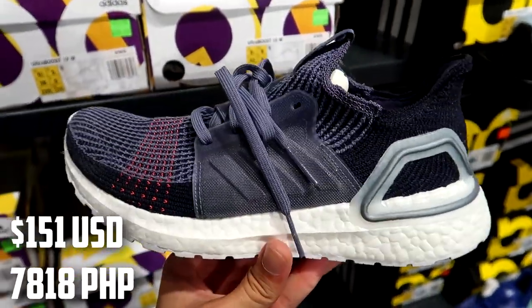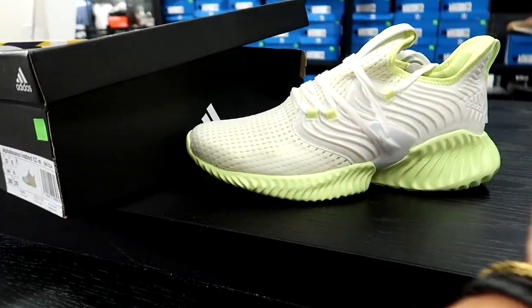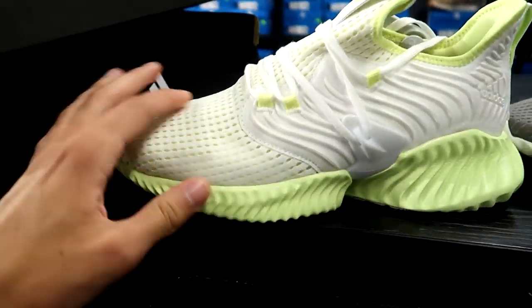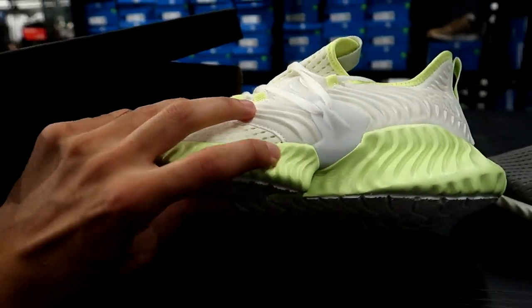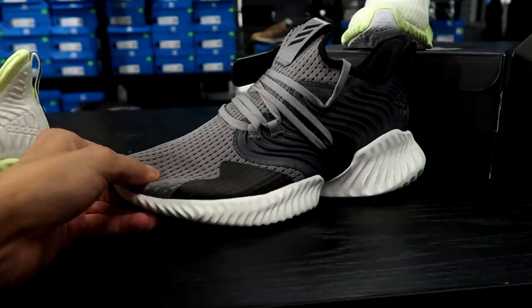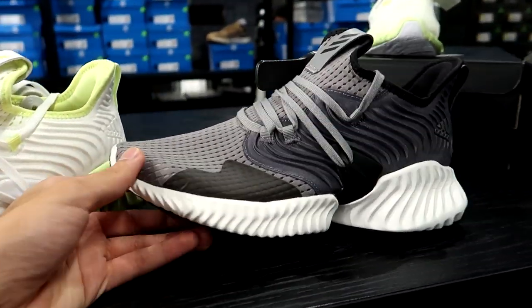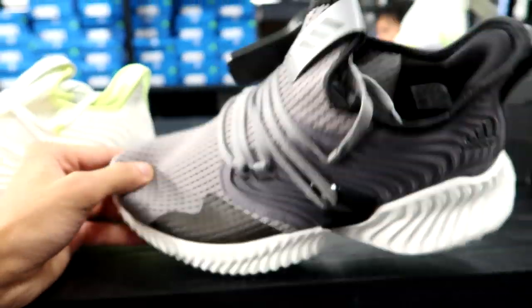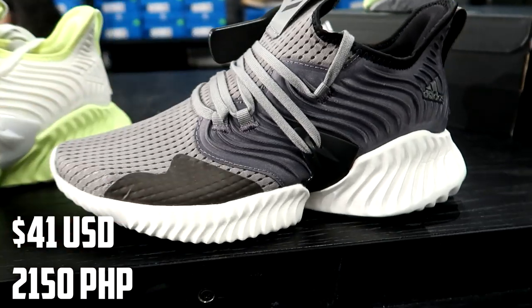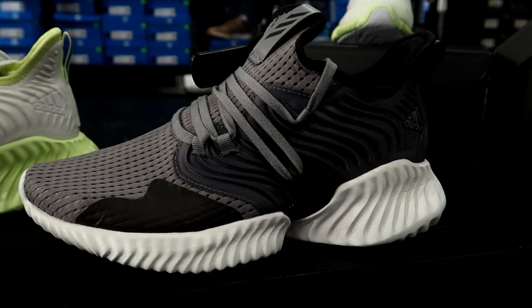They also have a pretty solid Alpha Bounce selection. These are the Alpha Bounce Instinct CCs, and it has this sort of lime kiwi kind of vibe going on with it. The green on the midsole here is quite bold and pops a lot. And then if you're looking for a more simple shoe, they actually have these - I believe at Winners as well - but they have these different Alpha Bounce Instincts, and these are only going for $55. Retail price is $160, so you're looking at a shoe that is 66% off and has some great Adidas tech in it - Adidas Bounce technology. This is definitely a great running shoe, great gym shoe I can recommend.